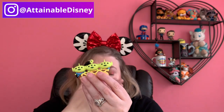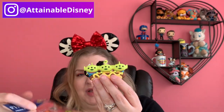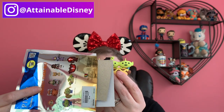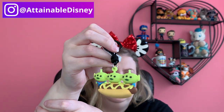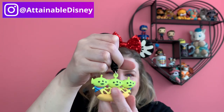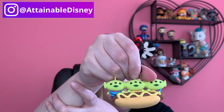Last one — very small. One of the mystery ones and it's three aliens on a hot dog. Like, what? Look at their little butts. So funny.